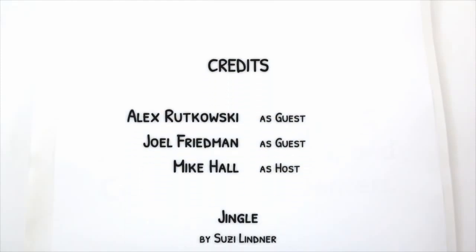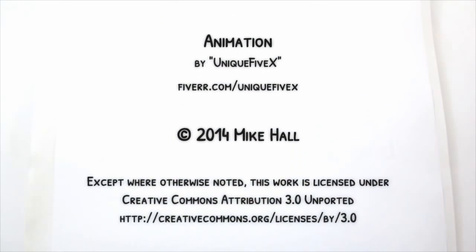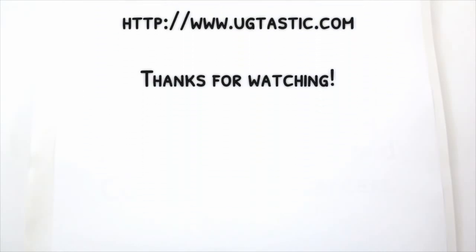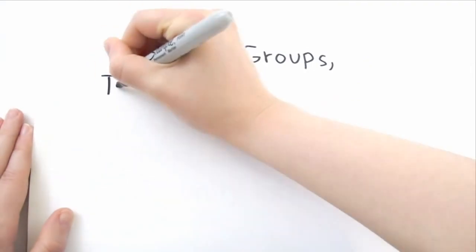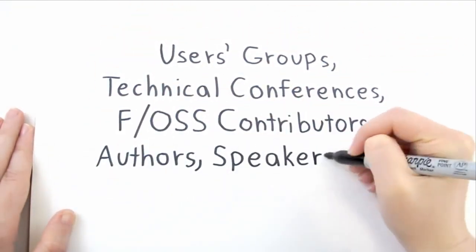Thank you very much for taking the time to speak with me, I really appreciate it. Thank you, it was great talking to you — enjoy the conference. User groups with lots to say, interviews and more. Sharing great ideas in the tech community. Fascinating conversations, a plethora of information. Find out for yourself today at euketastic.com.